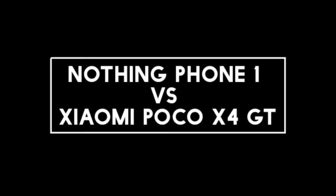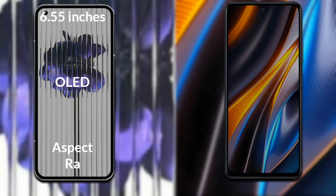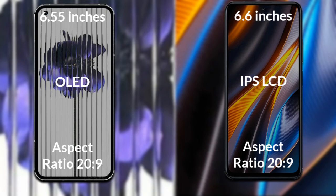I will compare the new Nothing Phone 1 with Xiaomi Poco X4 GT. Let's talk about the display of both phones. Nothing Phone 1 has a 6.55-inch Full HD OLED display with an aspect ratio of 20:9. The X4 GT has a 6.6-inch Full HD IPS LCD with an aspect ratio of 20:9.